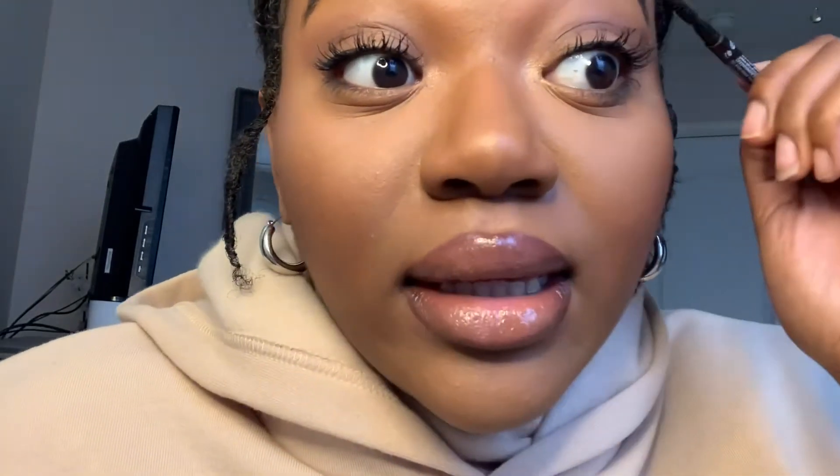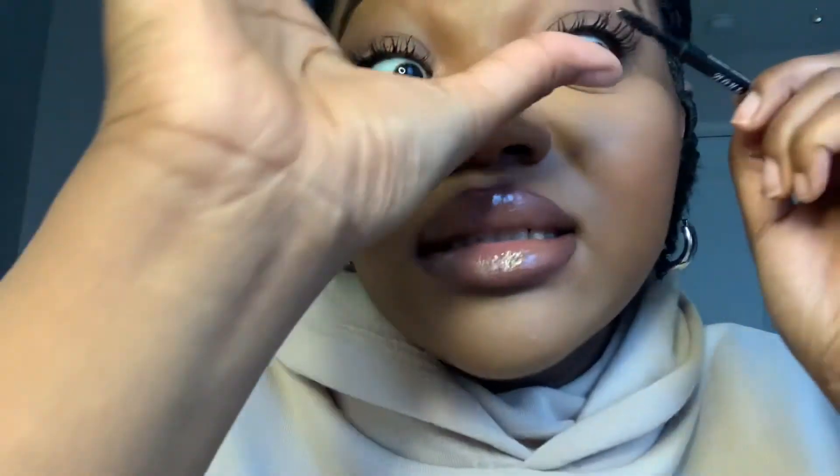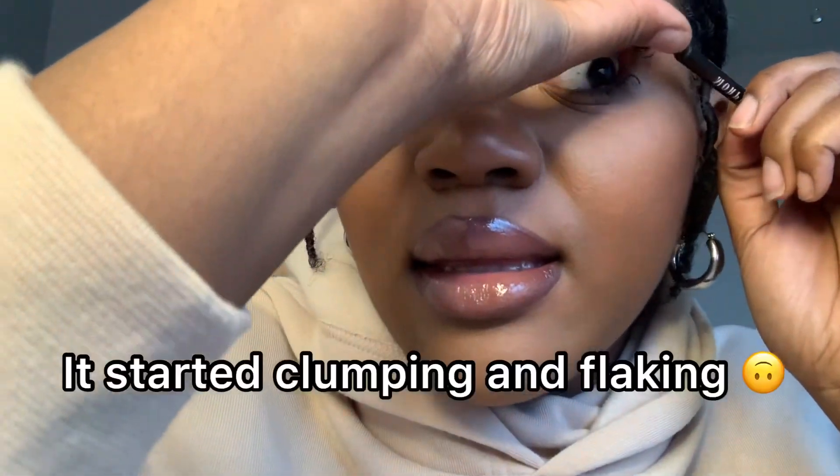I'm actually a little upset because I went to like three different stores to find this, and this is what it's giving me. I don't know if it's just bad application. I'm going in with my spoolie brush trying to separate the hairs because I am not feeling this at all. It's a little clumpy, and I read one review that said it was clumpy — that made me nervous.